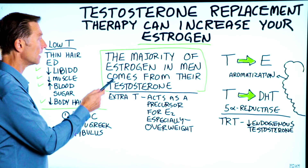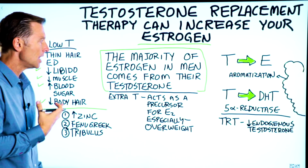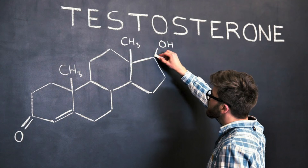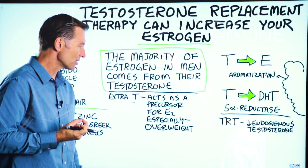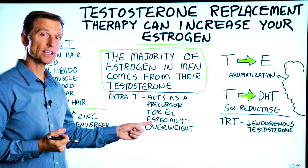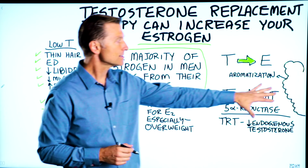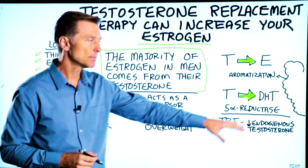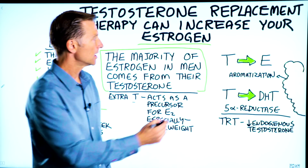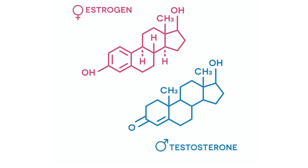The majority of estrogen in men comes from their own testosterone. Extra testosterone acts as a precursor for more estradiol, especially if you are overweight. Your fat cells make an enzyme called aromatase, which causes testosterone to be converted to estrogen.